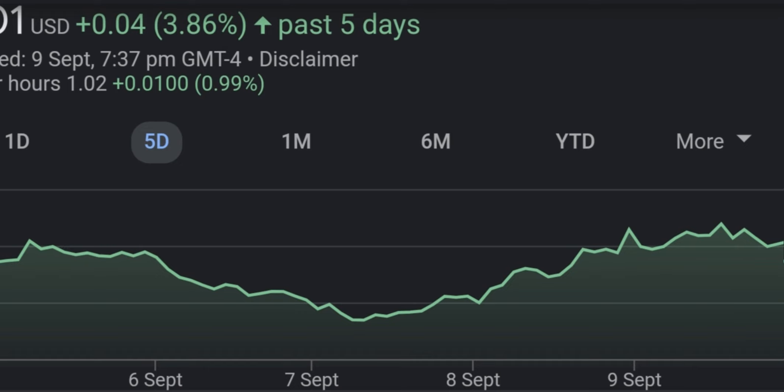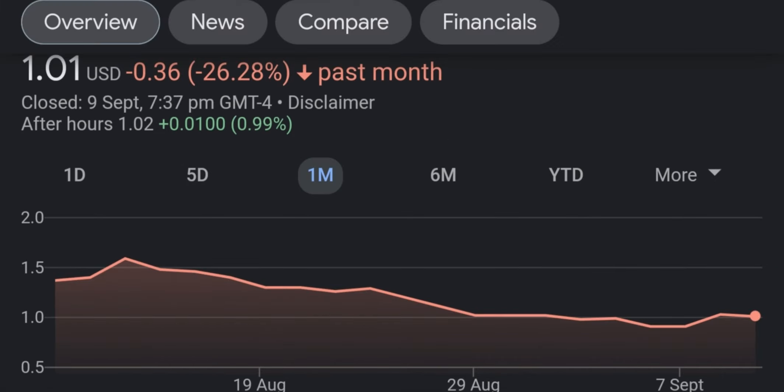Before getting into the video, guys, don't forget to subscribe if you want to see daily videos on stocks, cryptos, and how to make money. Don't forget to let me know in the comment section what you think. Let's start with the price graph of TNXP.